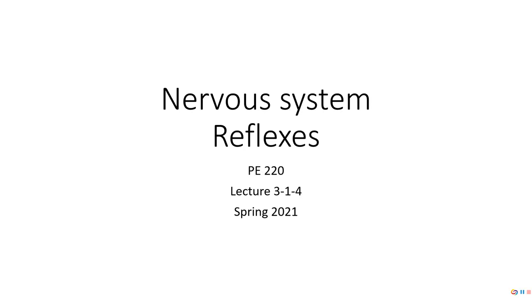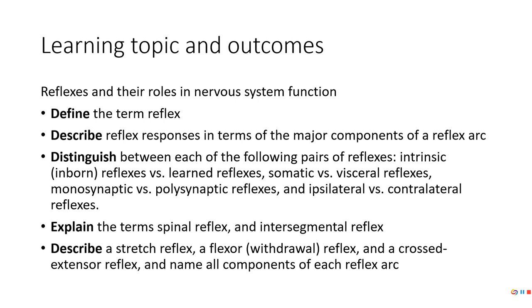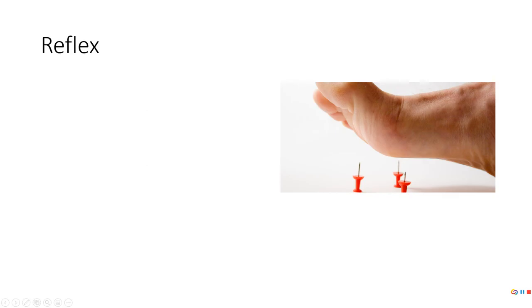The last thing we're going to talk about on Tuesday of week three are reflexes. We've got a bunch of stuff to go through here, but it's not terrible — it's pretty straightforward. A reflex is an automatic pattern response to a stimulus.